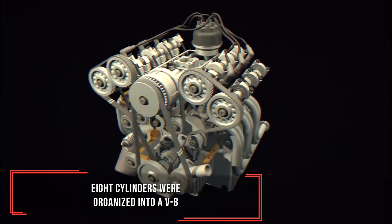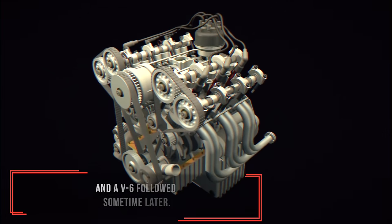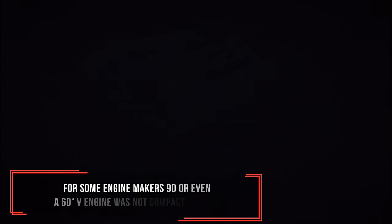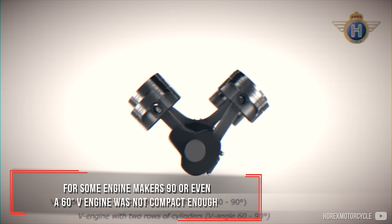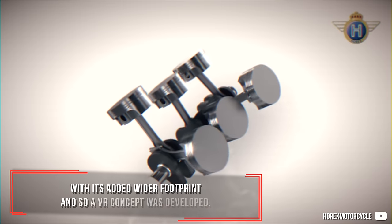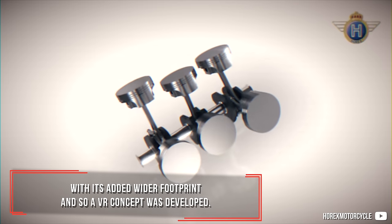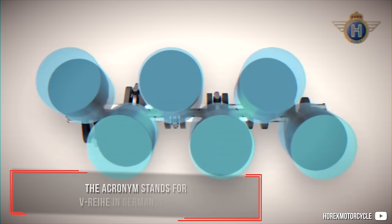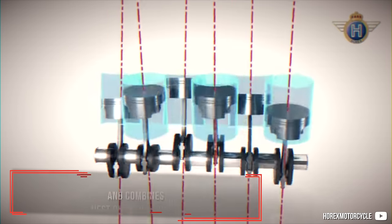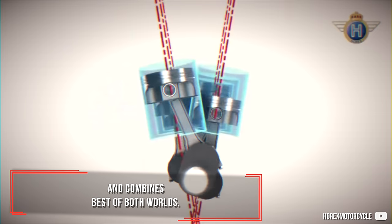8 cylinders were organized into a V8, and a V6 followed some time later. For some engine makers, a 90 or even 60 degree V engine was not compact enough with its added wider footprint, and so a VR concept was developed. The acronym stands for V-Reihe in German — V-inline — and combines the best of both worlds.